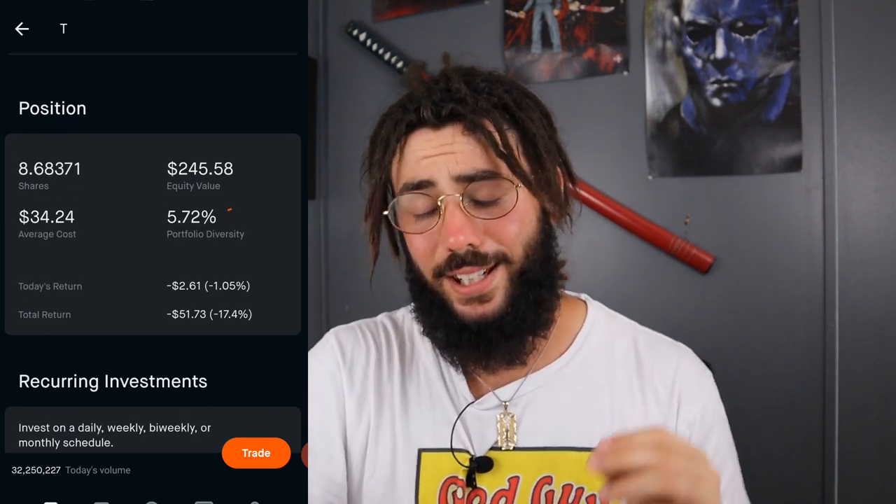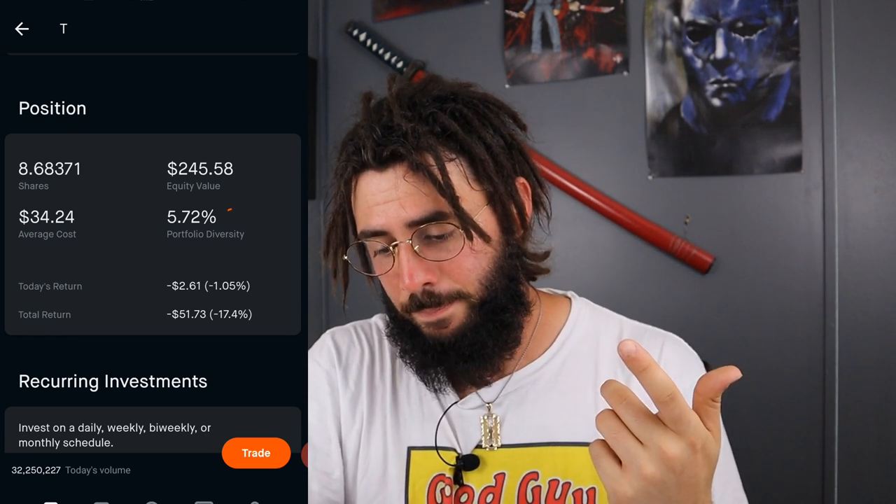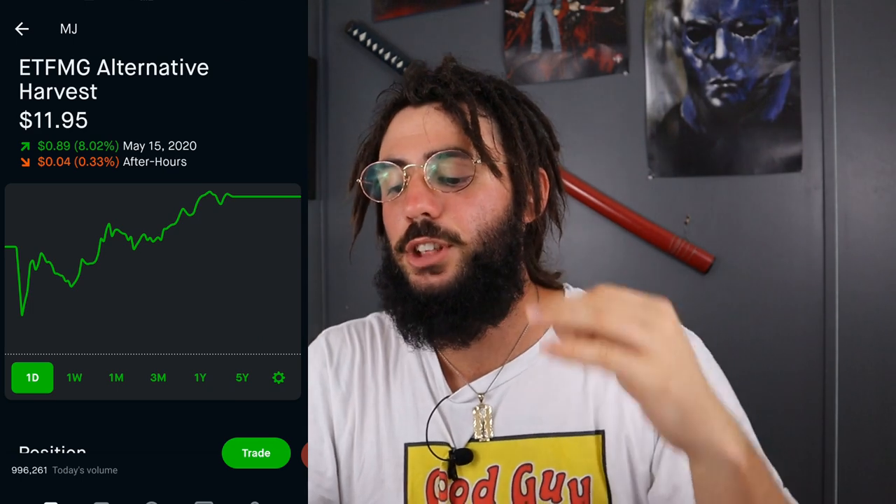I own 8.68371 shares at an average cost of $34.24. I want to get this to $30 or below because I think what I bought it at is a little overpriced - I think anything under $30, more or less under $29, is a good area to buy. This is 5.72% of my portfolio and I'm down $51. I'm not worried about it because I'm still getting dividends from it. Next we have an ETF, which is MJ - ETFMG Alternative Harvest.